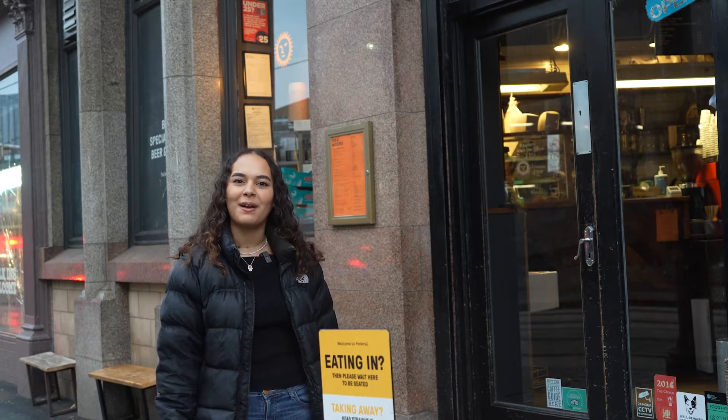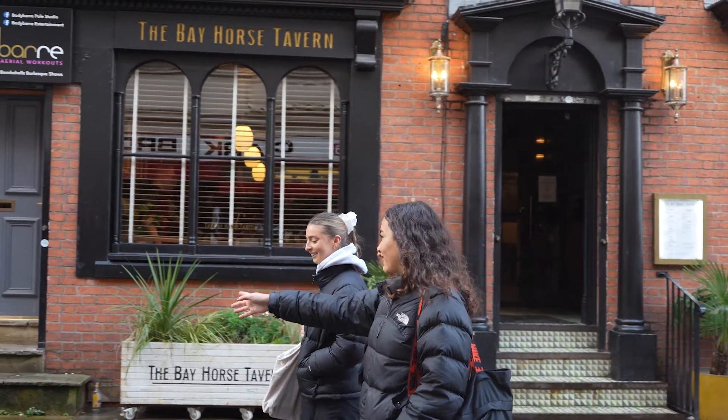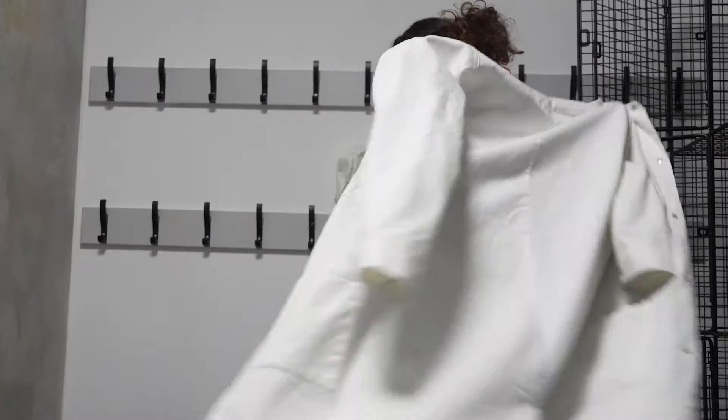I just finished lunch at Federal Cafe which was really, really good. And now I'm going to go into uni because I've got some labs, so I'll see you guys on campus. Next up I've got my lab session which is a biomaterials lab. Here we're going to be looking at tissues and cells under a microscope.